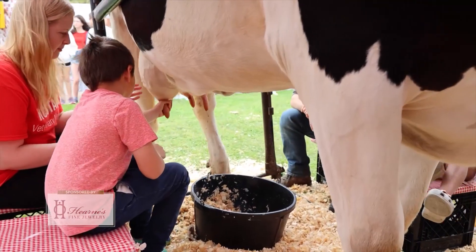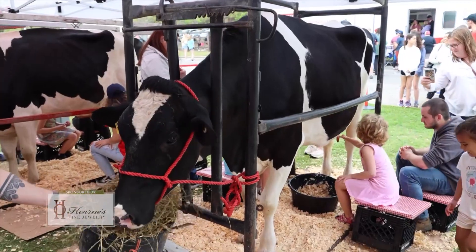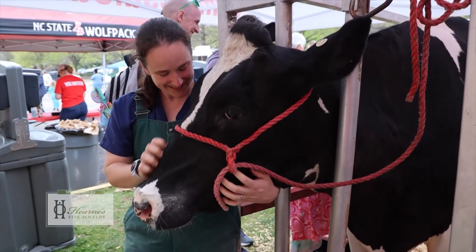How much milk is a cow producing in a day? Our cows here are probably averaging about 80 pounds of milk per day, which works out to be about 10 gallons per cow per day. But some of them will exceed over 100 pounds of milk per day.